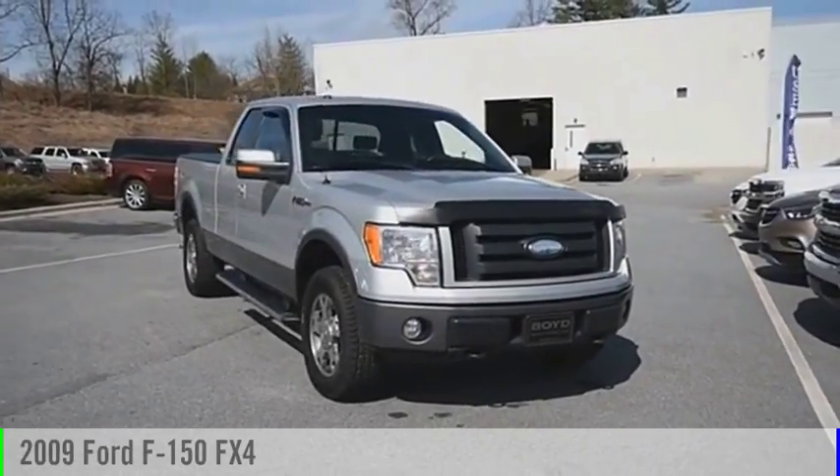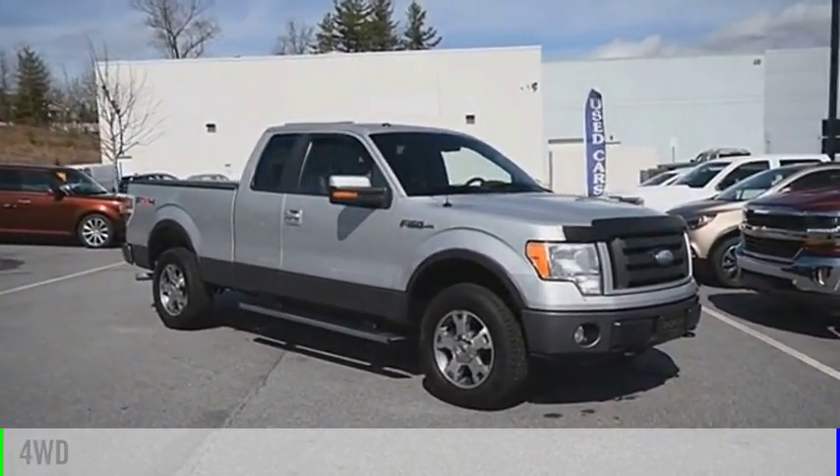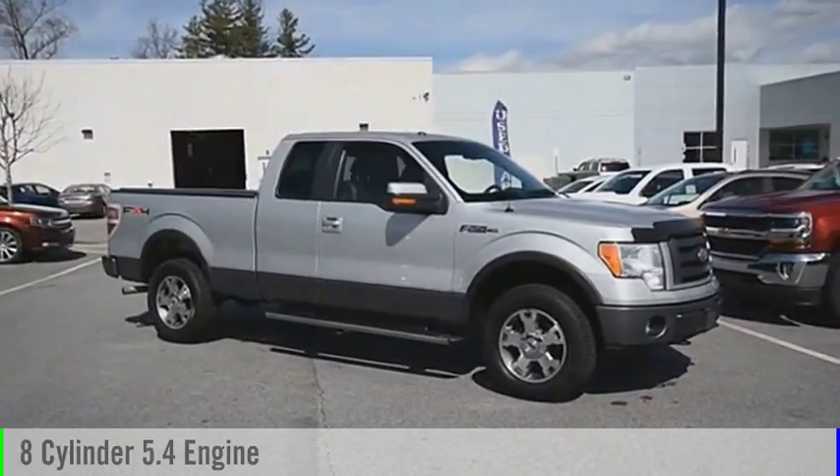Come test drive the 2009 F-150. This vehicle is powered by a 4-wheel drive, 8-cylinder, 5.4-liter engine.